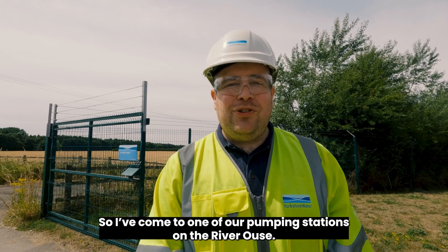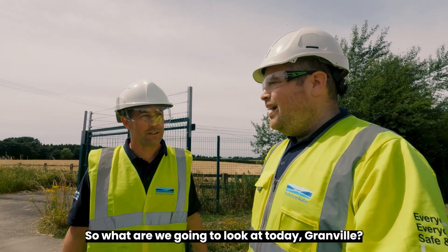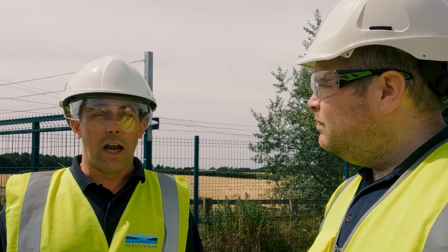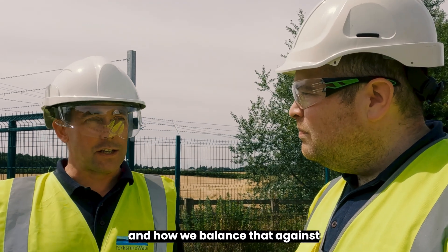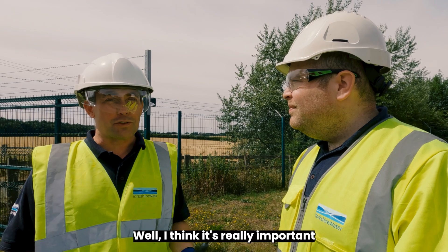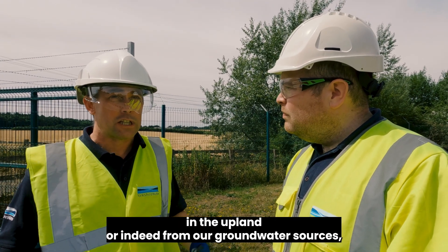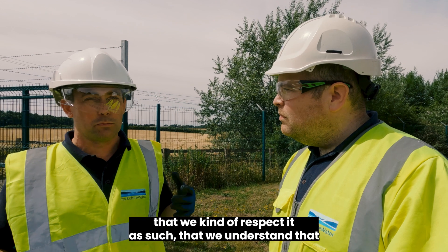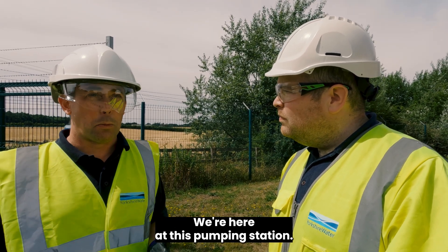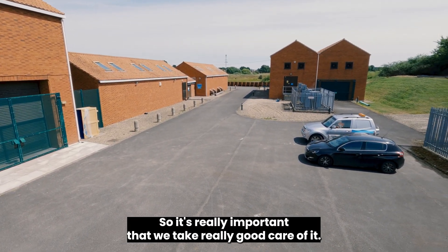Guy arrives at a pumping station on the River Ouse with Granville, a Science Behind Hall of Famer. Granville explains why it's important to save water: all water — whether from pumping stations, upland reservoirs, or groundwater sources — comes from the environment and must be respected and used wisely. He also notes that an enormous amount of energy goes into pumping and treating water, making it even more important to use it carefully.